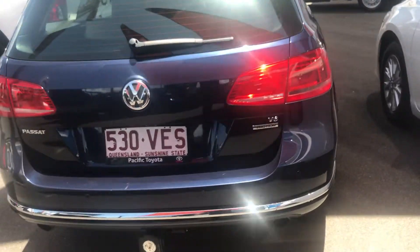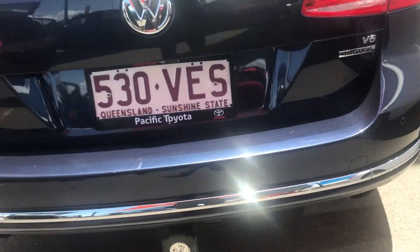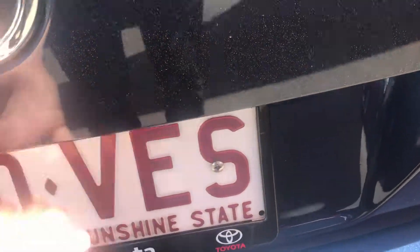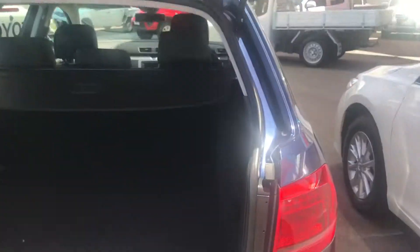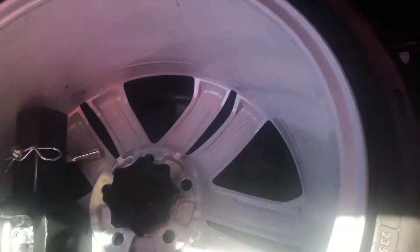Going towards the rear now — dual exhaust, plus you've got the tow bar and wiring there as well, and reversing sensors. There are a couple of light scuff marks just from the boot there. It is the electric boot as well, which is pretty cool and very handy when you've got a full hand of shopping. Really nice deep boot space in the wagon, full size spare, plus the tow bar there as well.